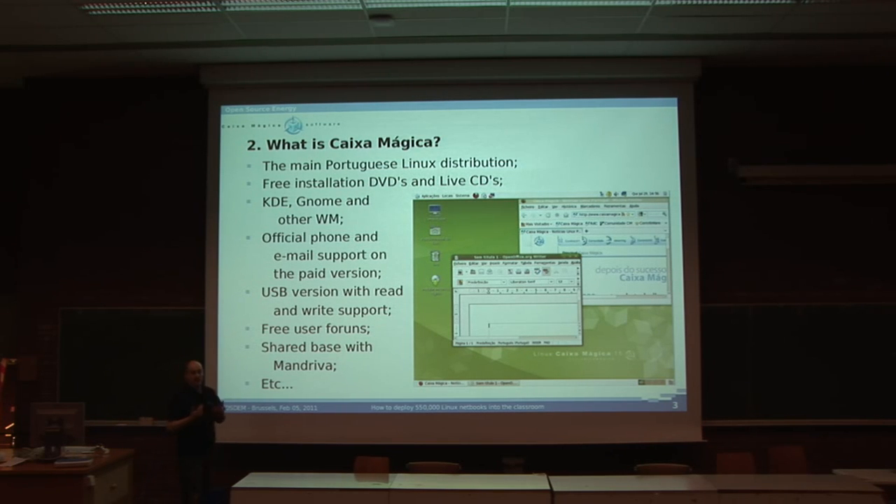Caixa Mágica is the main Linux Portuguese distribution. We have free installation DVDs and CDs, KDE, GNOME, and other window managers. We have official phone and email support for the paid version, which is basically the difference from the free version. We have USB versions with read and write support, free user forums, and a shared base with Mandriva, although we are changing it to Ubuntu.